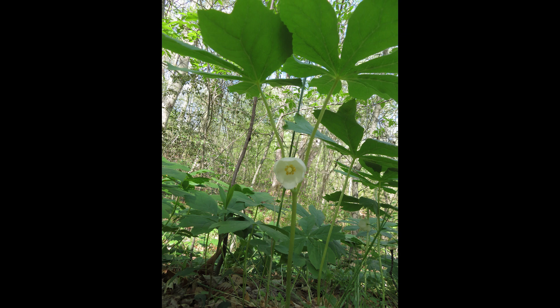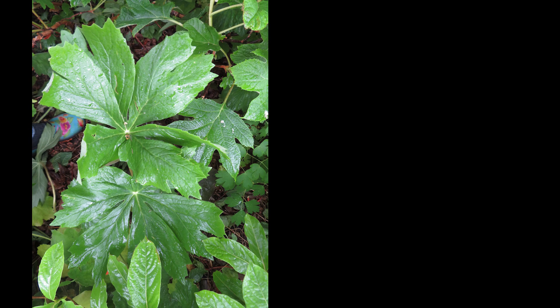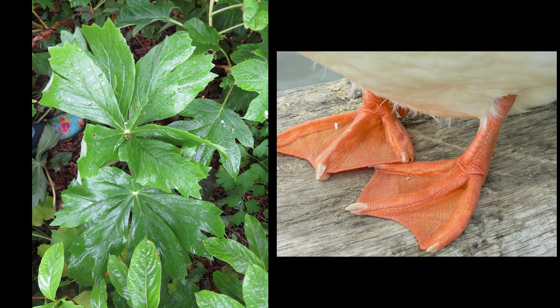The name Podophyllum means a foot-shaped leaf, also referring to the shape of the leaf. Sometimes it has the common name of duck's foot. Personally, I think the single leaves look most like an umbrella, but plants with two leaves could bear some resemblance to a pair of webbed feet.